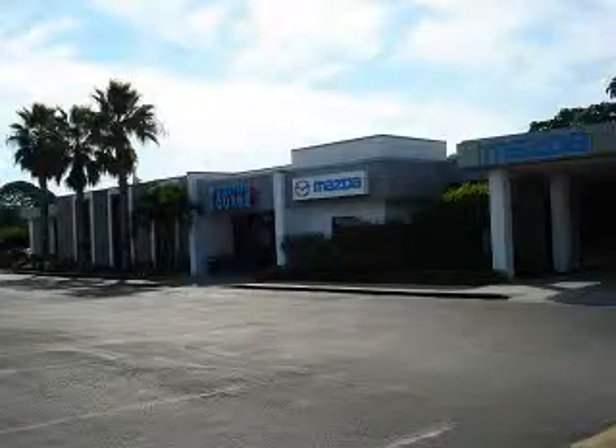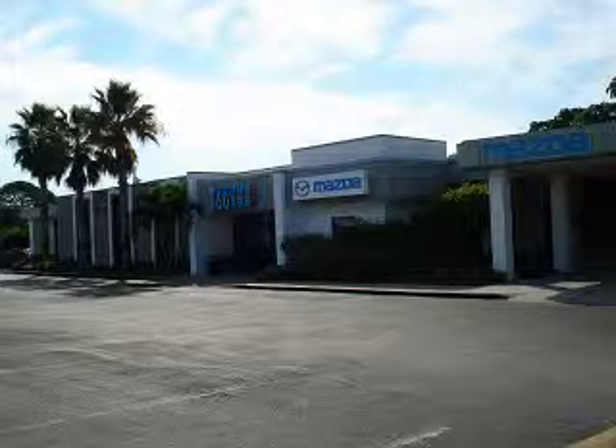See us at Tyrone Square Mazda today. At Tyrone Square Mazda, the car buying experience is the first step in building a long relationship with our customers. Our customer loyalty and satisfaction ratings are among the highest in the nation.